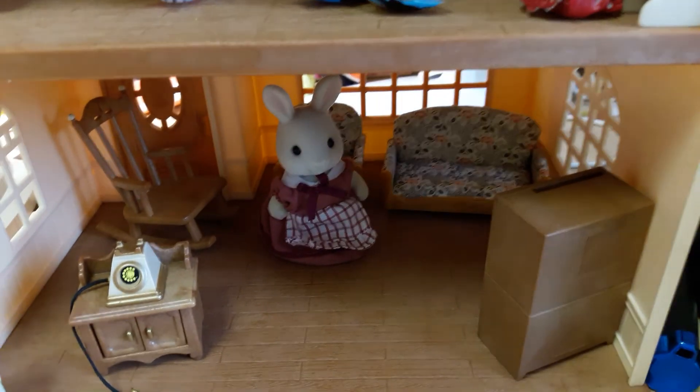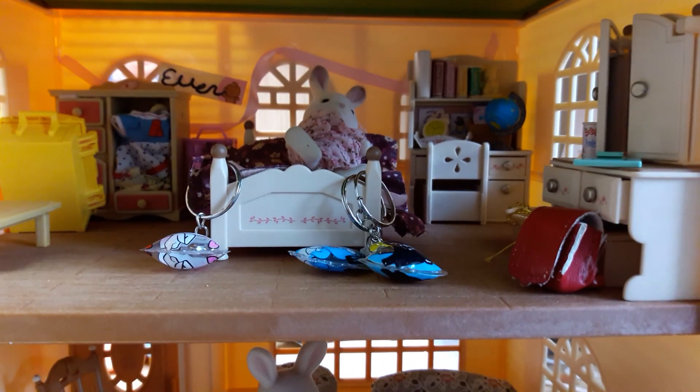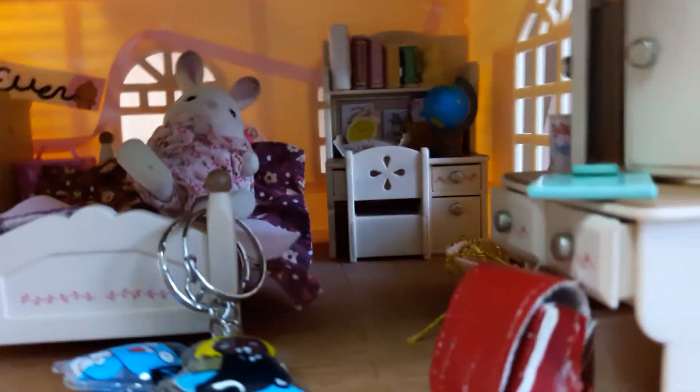Let's go on to the sister's room. I think this is my favorite room so far, which is the sister's room. Inside the sister's room we have a little vanity. I am really jealous, but yeah — it looks really cute, it looks really pretty.